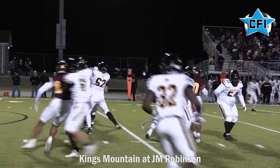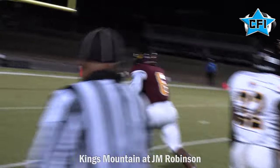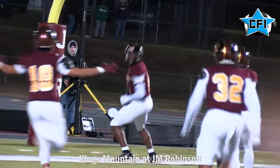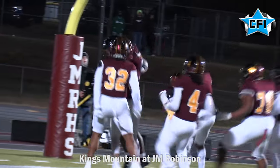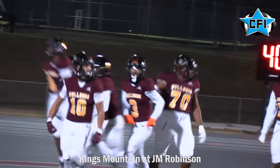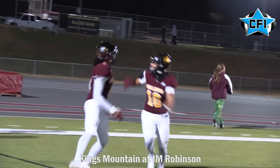Kings Mountain coming back. Little flare pass to the sideline — it's considered a lateral. Linebacker Miles Hudson picks it up for the Bulldogs and runs it in for the touchdown. The Robinson Bulldogs are really off to a strong start with a 13-0 lead over Kings Mountain.